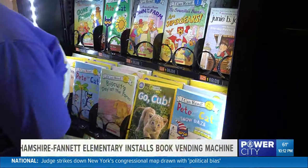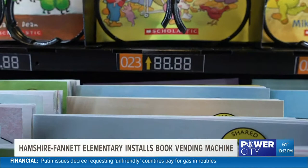A 12 News original, new here at 10. Typically, when you walk past a vending machine, you'll see snacks and sodas. But at Hampshire Fanette Elementary, kids will find something completely unexpected.